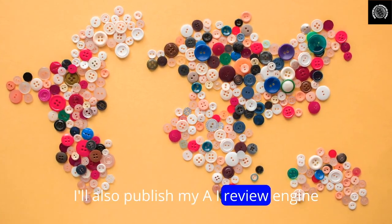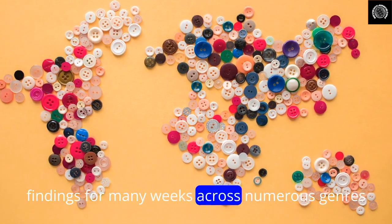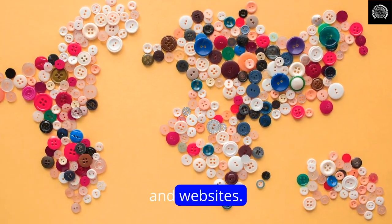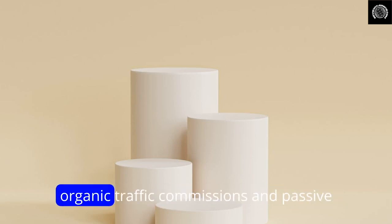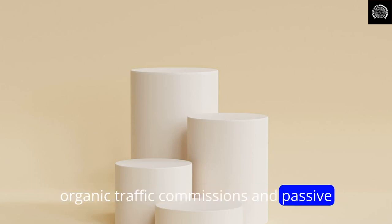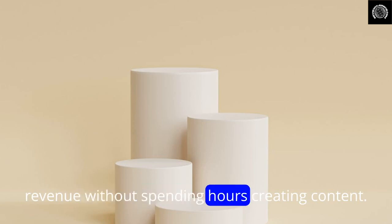I'll also publish my AI Review Engine findings from many weeks across numerous genres and websites. AI Review Engine is ideal for anybody who wants to use product reviews to boost organic traffic, commissions, and passive revenue without spending hours creating content.